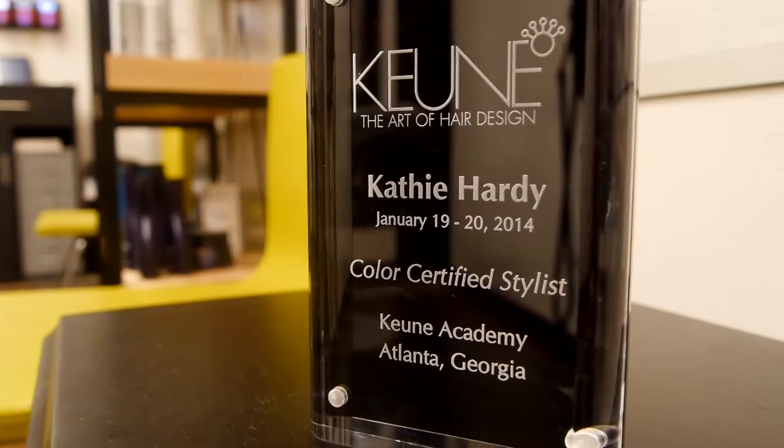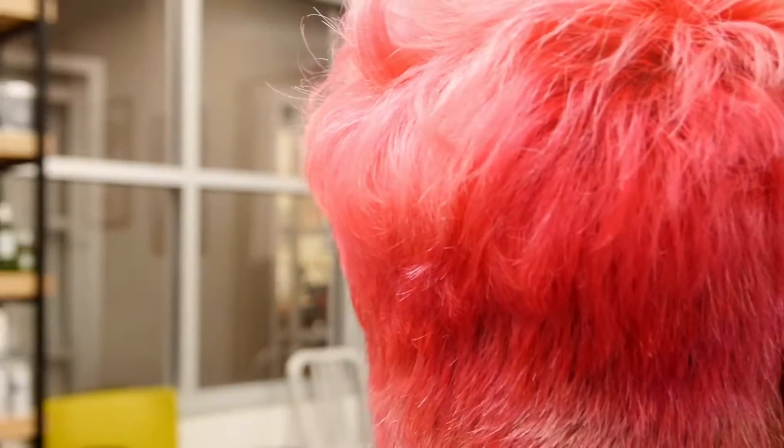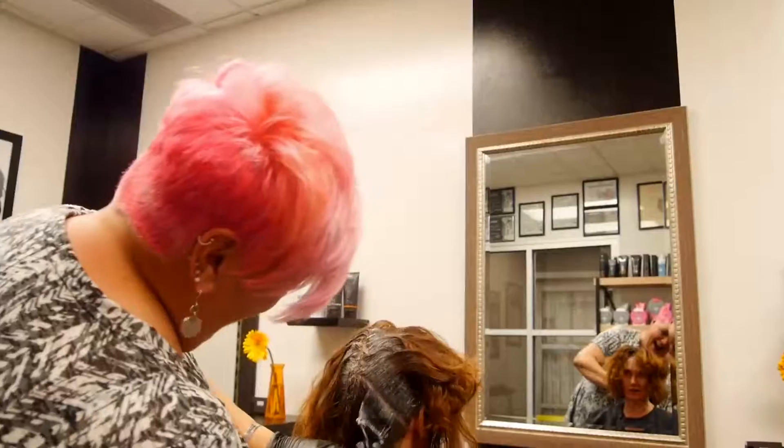Hi, my name is Kathy Hardy. I'm one of the owners here at CK Design Studio and I'm an American Board Certified hair colorist. Color is something I've always had a passion for and I enjoy providing my clients with the latest fashion-forward looks.